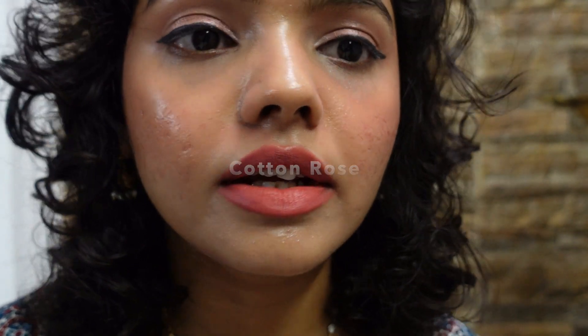This is me wearing the shade Cotton Rose — it is so pretty. And this is what Sand Rose looks like on me. I hope you found this video helpful. Please subscribe to my channel if you did. I have an Instagram page and a beauty blog as well, so do check them out — I've linked them in the description box below. Thank you so much for watching.